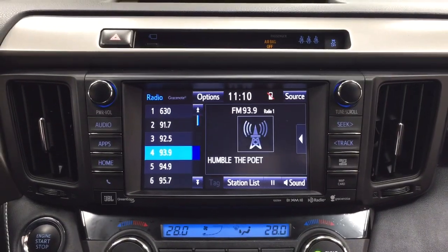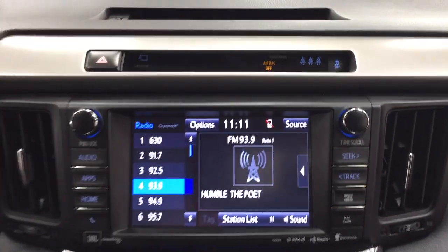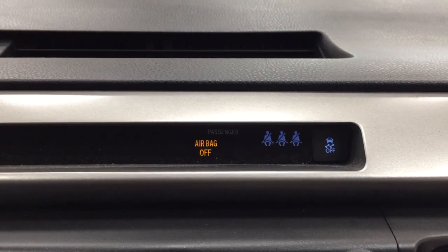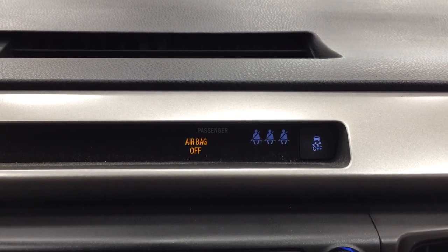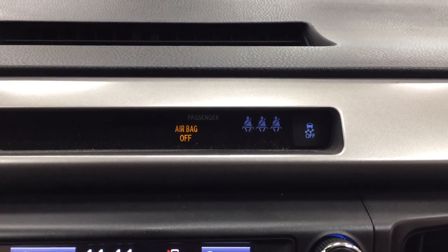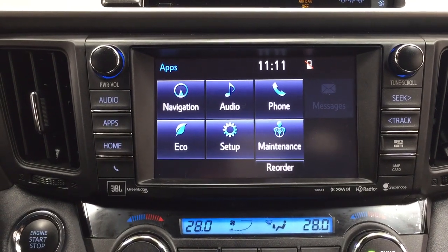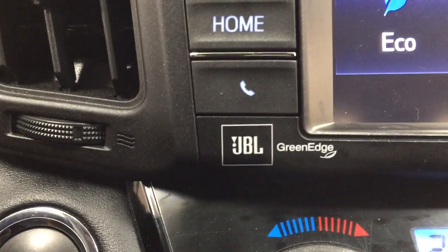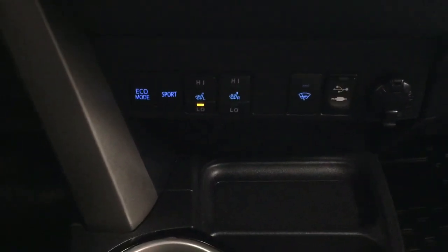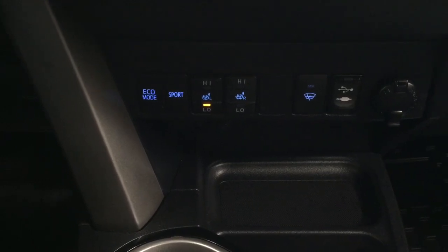Taking a closer look at the center dash and touch panel display, you'll see features including your hazard lights, view for your 360-degree backup camera which I'll show you shortly, traction control on and off, and indicator lights for rear passengers — so parents, if you're worried about your kids not buckling up, this light won't turn off until they do. Inside the apps menu you'll find navigation, audio, phone, and additional features. You also have the premium JBL sound system with XM satellite radio, dual zone climate control, eco and sport mode, heated seat controls for driver and passenger, window wiper de-icer, USB and auxiliary input, and a power outlet.